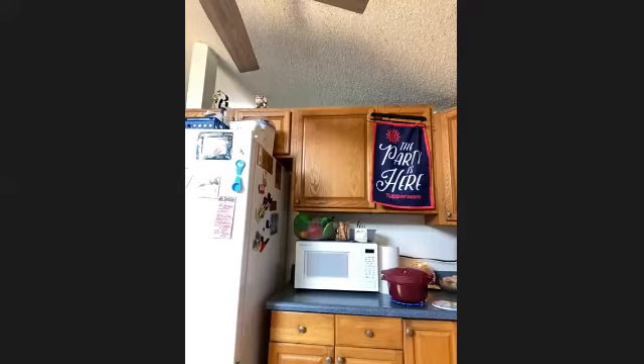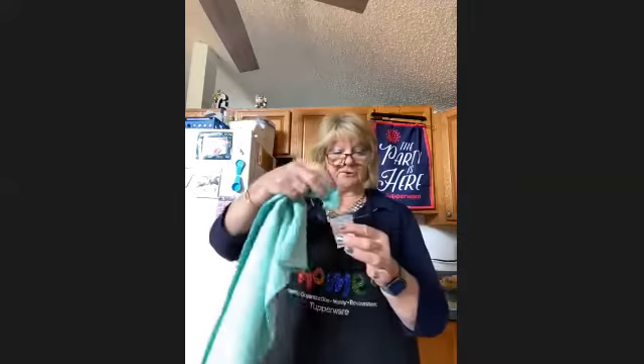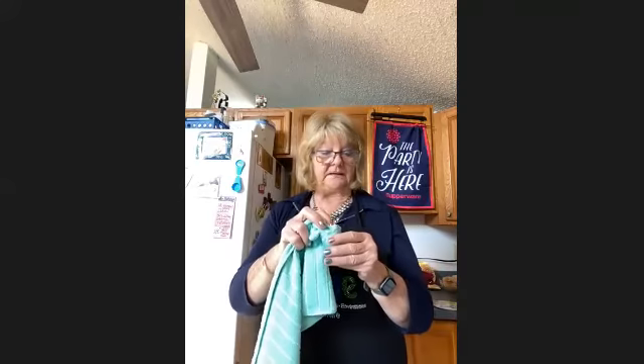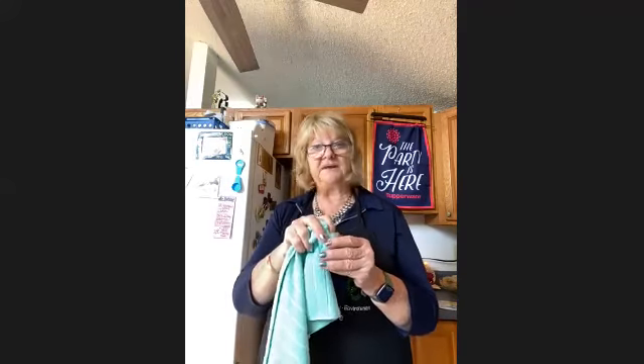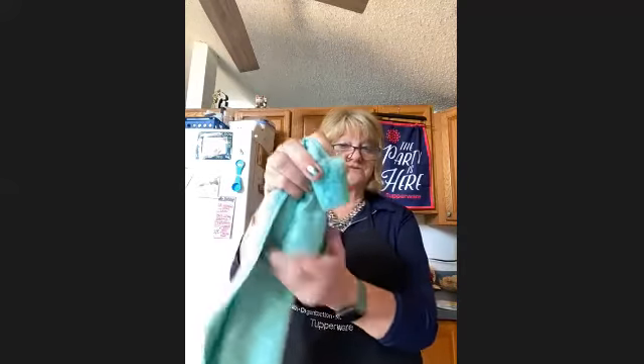I wanted to do a little demo. This is our Tuffer Mini, which is two ounces. I have about one and three-quarter ounces in here. I wanted to show you how this towel is absorbing. Prior to having the microfiber towel, I bought from the grocery store, Walmart, or wherever, and there's no comparison. The ones from the store were really scratchy after washing.